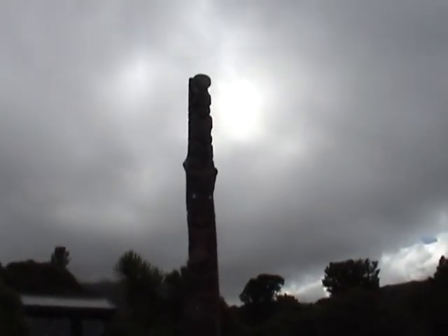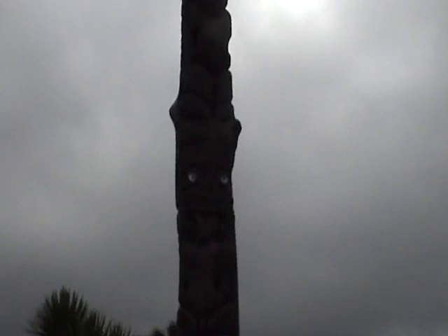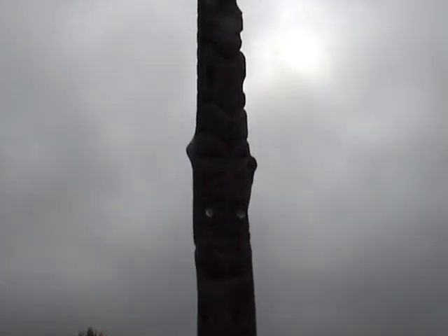We've now got to the visitor centre at Dawson Falls. Unfortunately, as you can see, the clouds are rolling down the mountain so we won't get such a good view of that. Never mind — we should be able to see the falls alright.